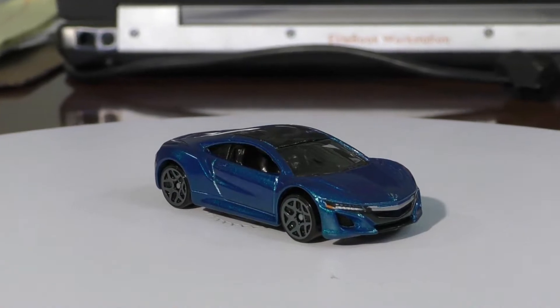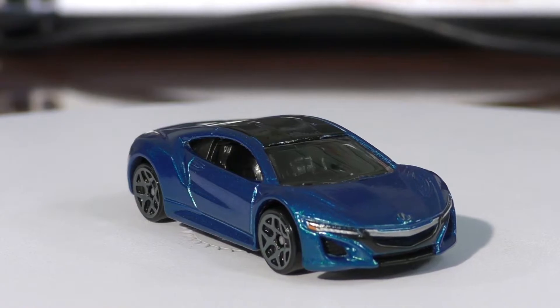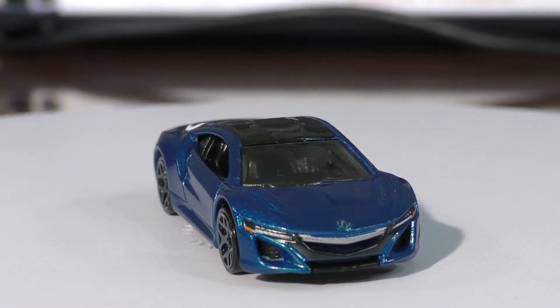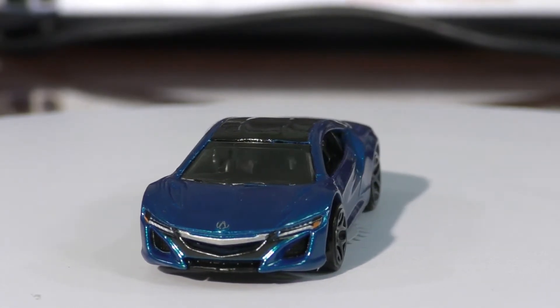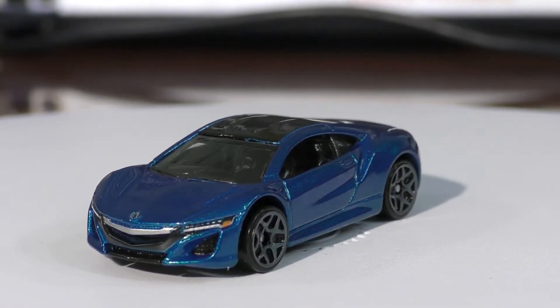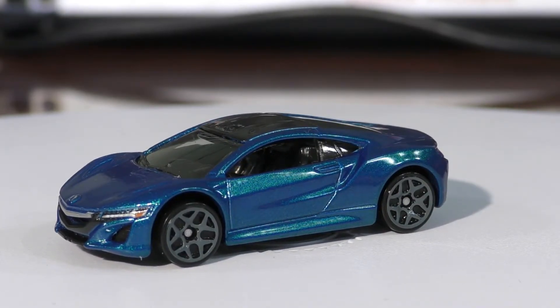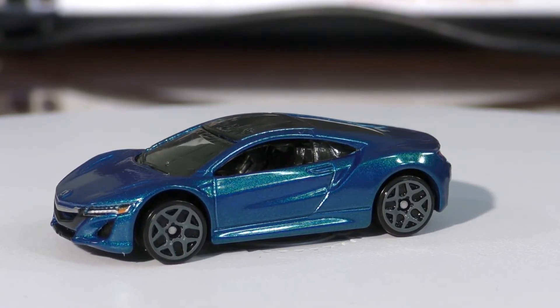So this is the Acura NSX — this is the second generation NSX. The first generation was produced from 1990 up until 2005, then they took a little break, and in 2015 they came out with the second generation. This is a supercar from Acura.